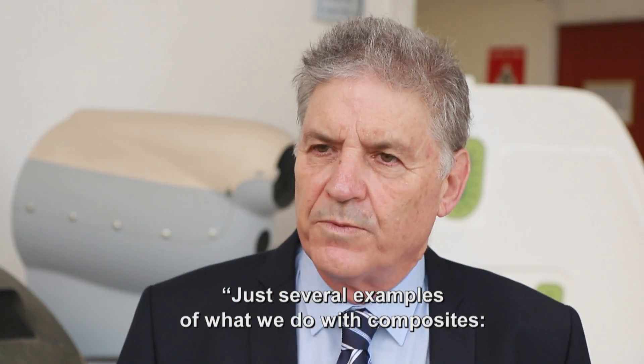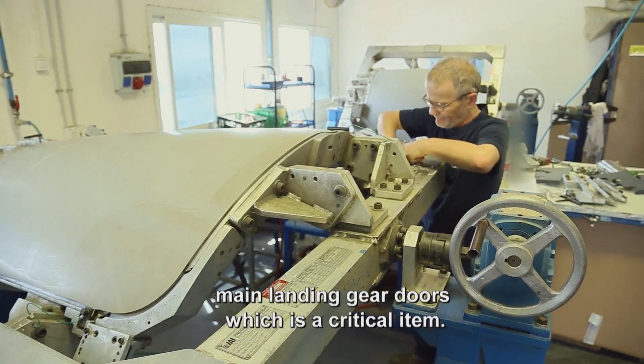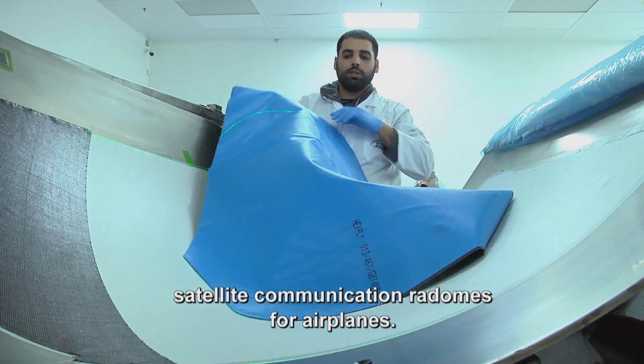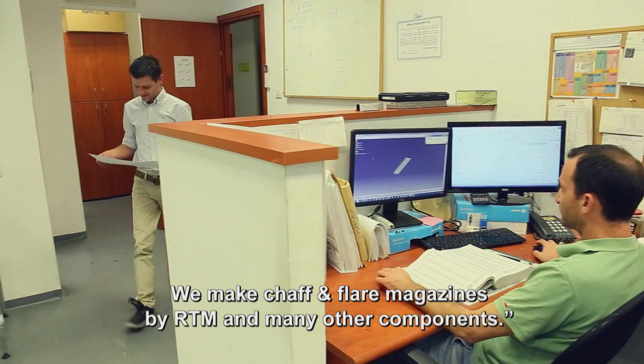Just several examples of what we do with composites: main landing gear doors, which are critical items; belly fairings; body-to-wing fairing; satellite communication radomes for airplanes. We also make chaff and flare magazines by RTM, and many other components.